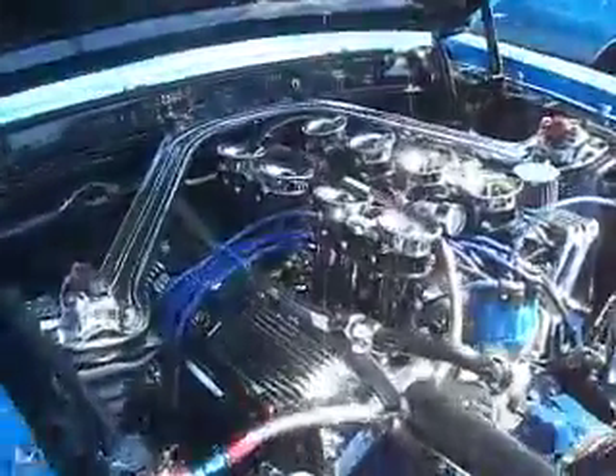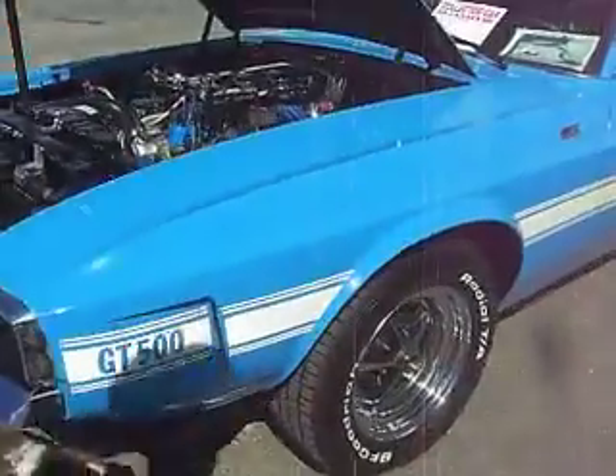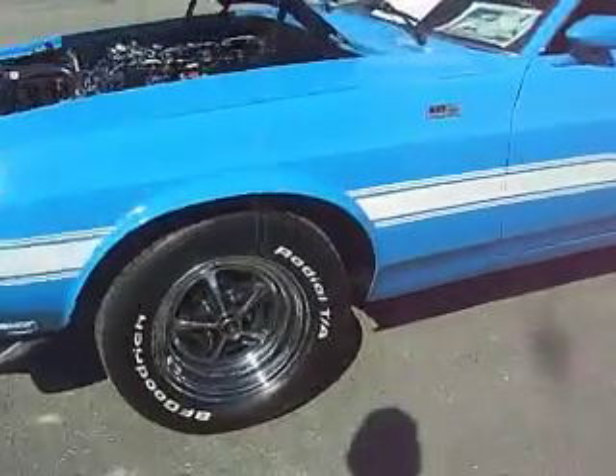Shelby GT500 — it's not fuel injected, just Webers. What do I know? Mustang GT500 427 Cobra. Wow.